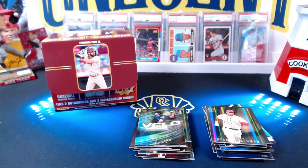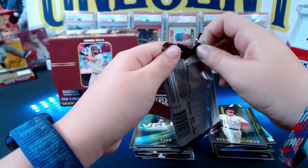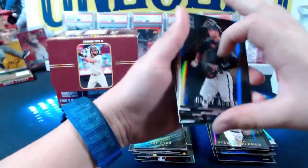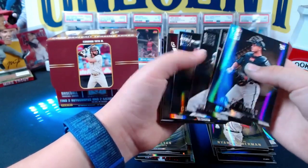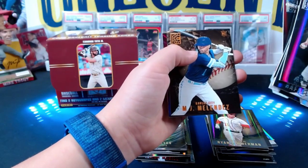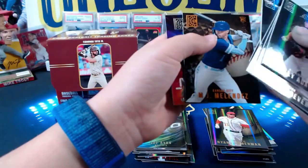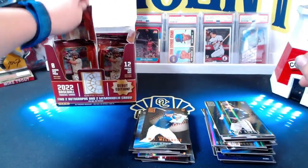Beck gets behind the mic and rips the next couple packs. He pulls Riley Adams, Rafael Devers, Anthony Rizzo, Colton Welker rookie, Kyle Tucker, and Xander Bogaerts. Then our next orange — MJ Melendez numbered 18 out of 18! That's a nice one — goes in the good pile. And a New Age Cedric Mullins.